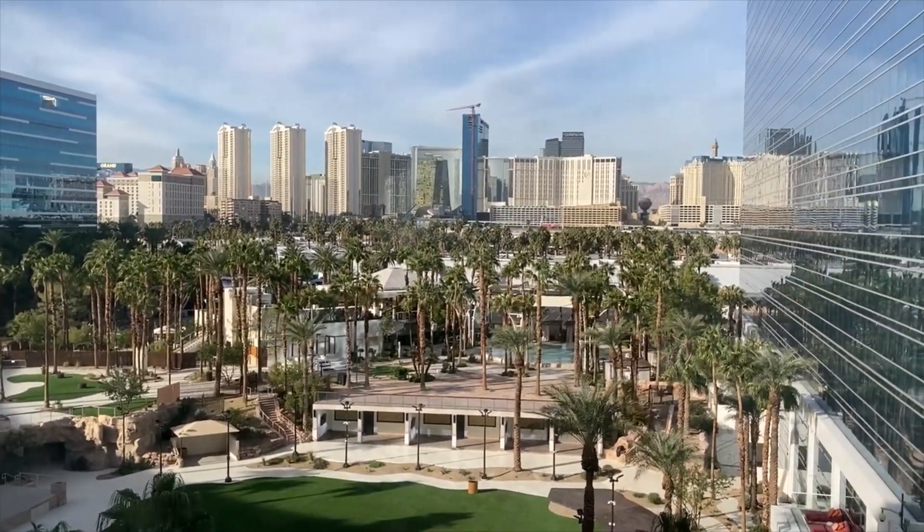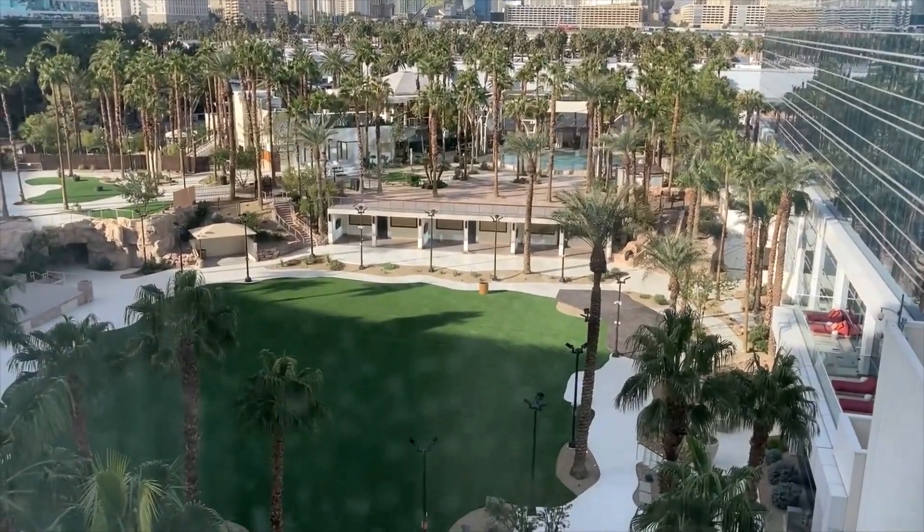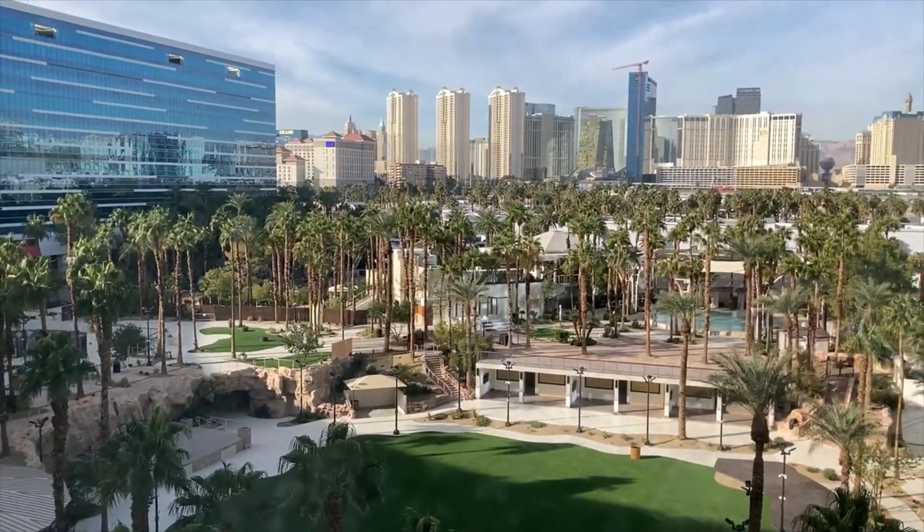The casino itself is pretty small by Las Vegas standards but it has pretty much everything you need. I definitely recommend it, and for food try the Pizza Forte — pretty good.